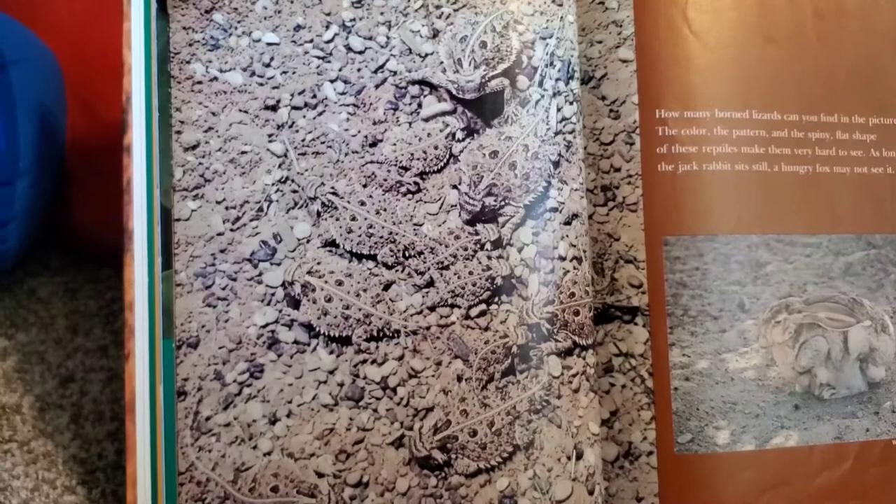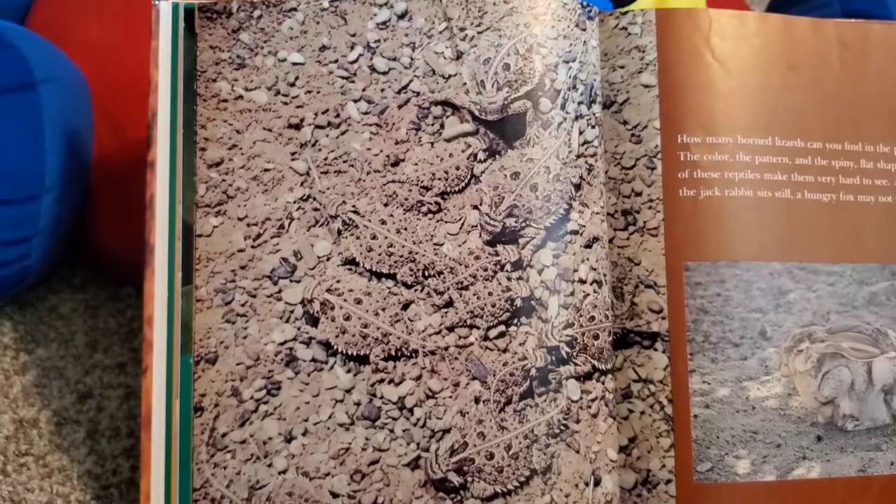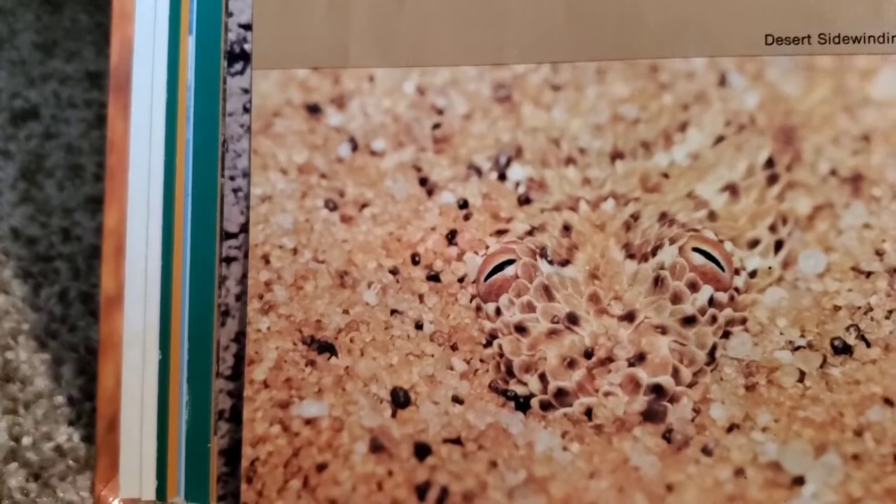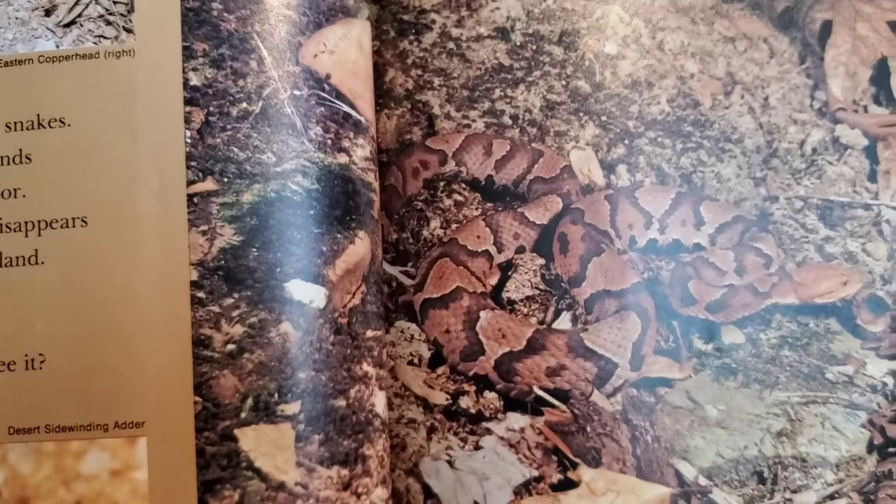How many horned lizards can you find in this picture? The color, the pattern, and the spiny flat shape of these reptiles make them very hard to see. As long as this jackrabbit sits very still, a hungry fox may not see it. It takes sharp eyes to see these snakes. The poisonous copperhead blends in with the leaves of the forest floor. The pale desert viper almost disappears on the dry ground of its homeland. The adder hides another way — it buries itself in the sand.